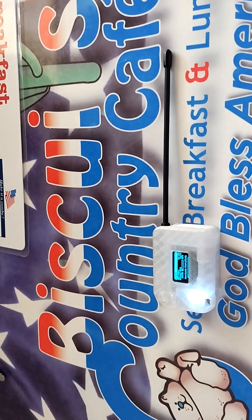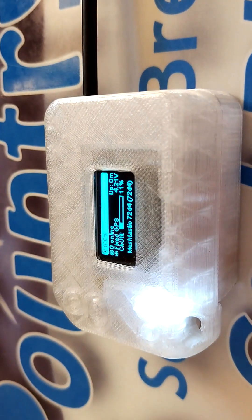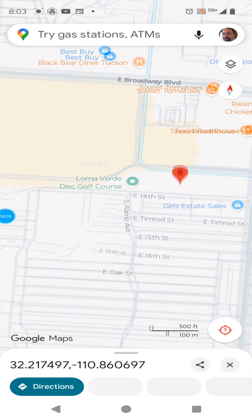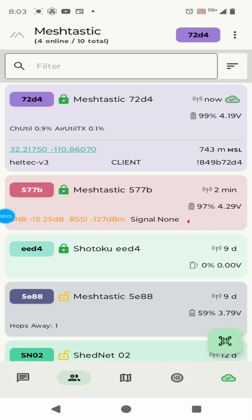Hi, welcome back. The other morning I went out to breakfast at Biscuits Country Cafe in Tucson, Arizona, and I brought my Helltech v3 with me just to stay in touch. This is interesting — you can see my location there, but when I look that location up, it's not where I'm at. I've gotten this question before in comments: why is my GPS marker not where I'm at?